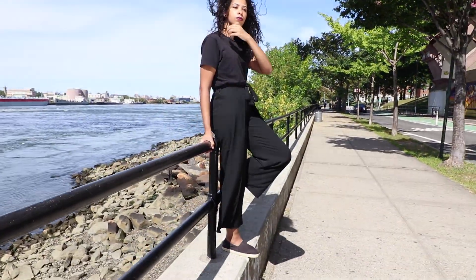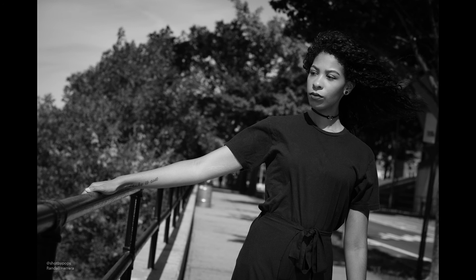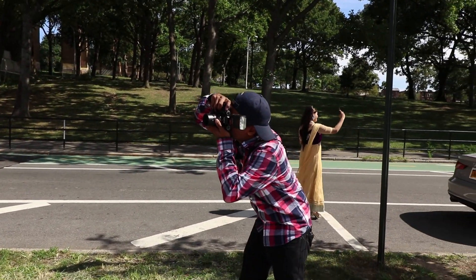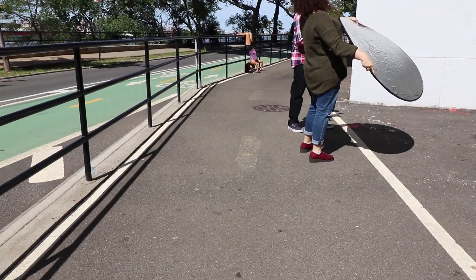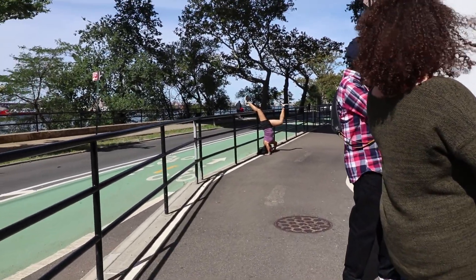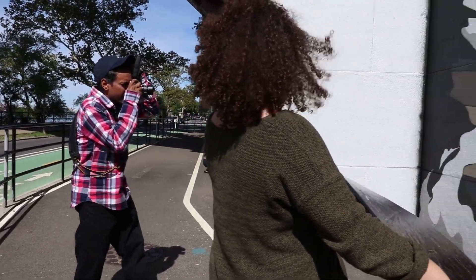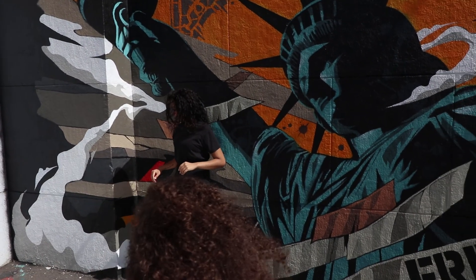During the shoot, brief direction was given to the model, with occasional affirmations that the shots were looking good.